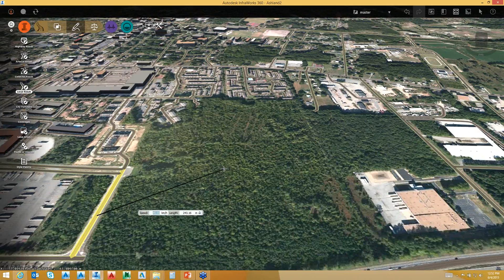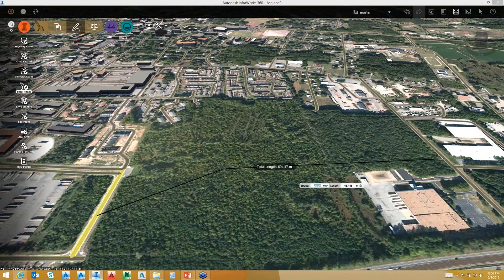As I pick points along the route, you will notice it puts in a curve. If I tell it 20 miles an hour, that curve radius is going to change — because all the information from my design road is based upon AASHTO standards. I can pick right in here and connect up to my other design road, and it gives me an intersection automatically from that design road.